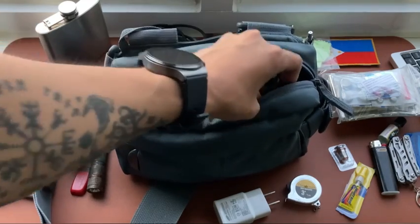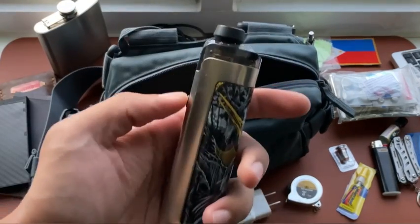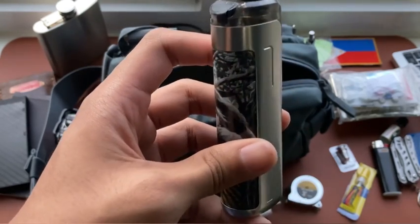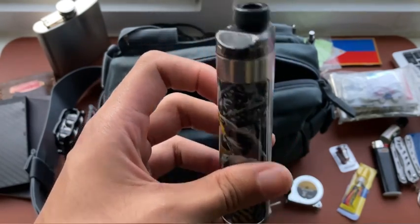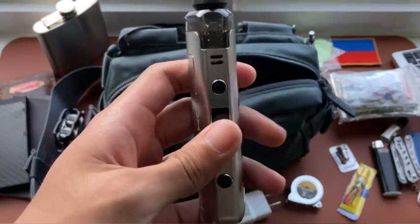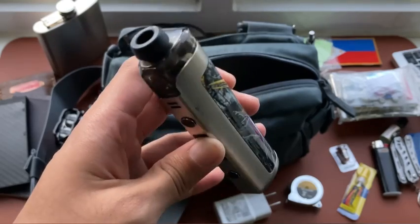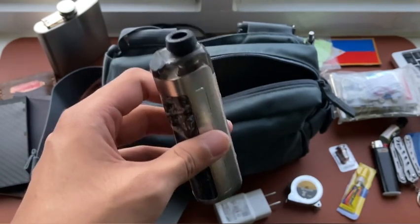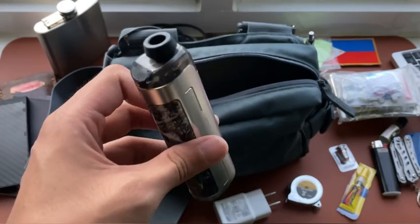I also carry a vape mod — the OXVA Origin Mini. It's a small vape device but carries sufficient power to last a whole day before needing to charge.